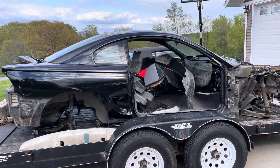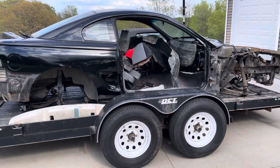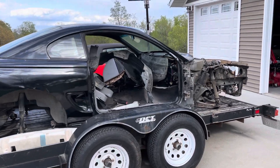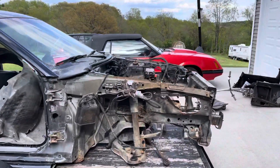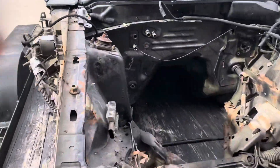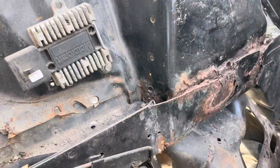Gonna do a little bit of a different video today, kind of an update on everything I got going on here. First thing is, as you can see, the 94 GT is no longer much of anything. I bought a whole new front clip, was gonna put that on, got into it, and found some pretty serious damage. You can see right here — it's not only bent but it's rusted really bad.